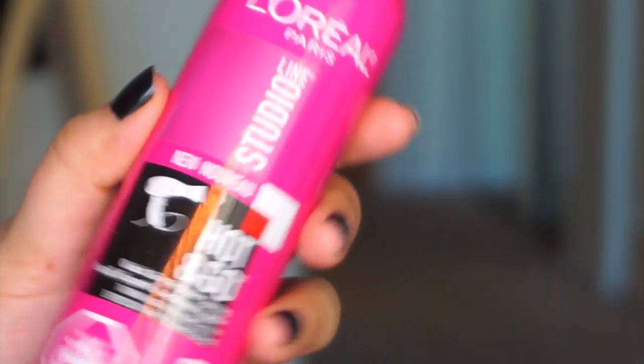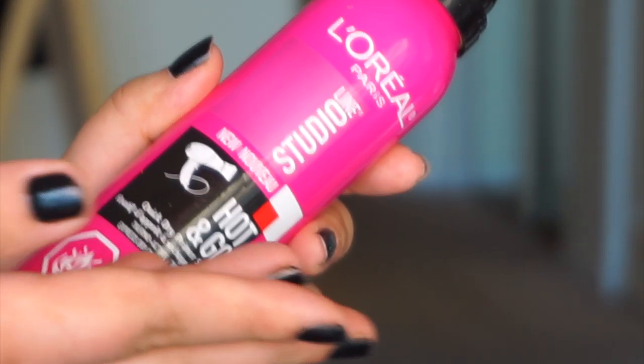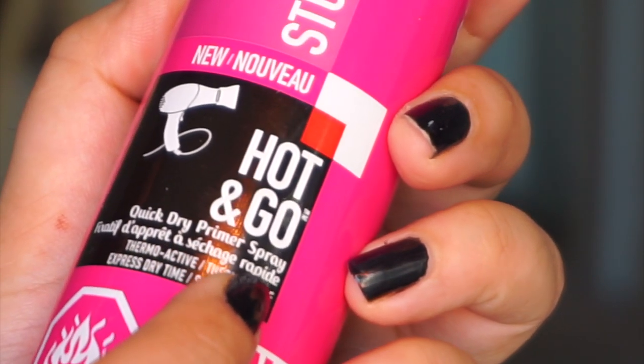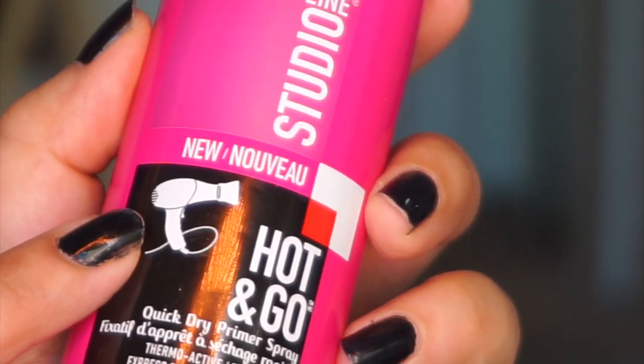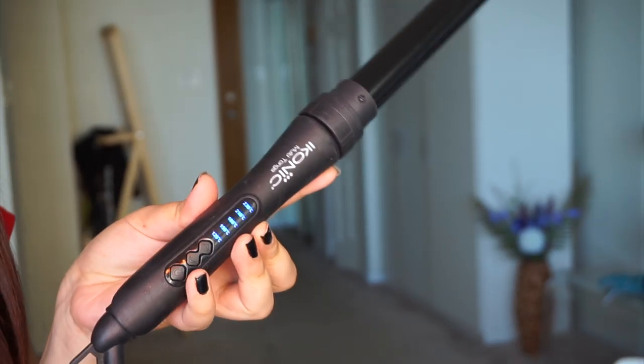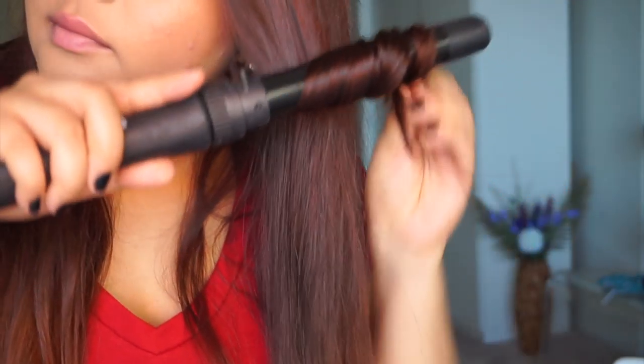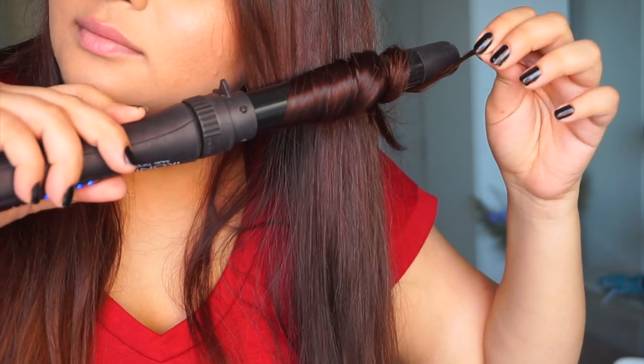Now coming to some hairstyling products. I don't wake up with beautiful hair naturally, so there's some effort that goes into it. I use a quick-dry primer spray whenever I'm using any hairstyling technique — just like in makeup, it keeps the hairstyle intact for longer. When I'm doing curls, I use my curling tool, which comes with five attachments for five different variations of curls, and you can even set the temperature. It's an occasional thing — once in a while when I feel like changing it up.